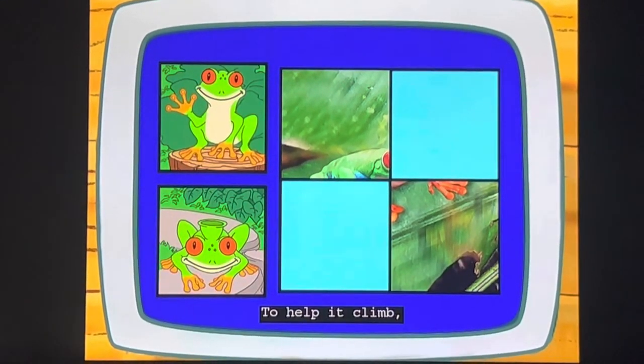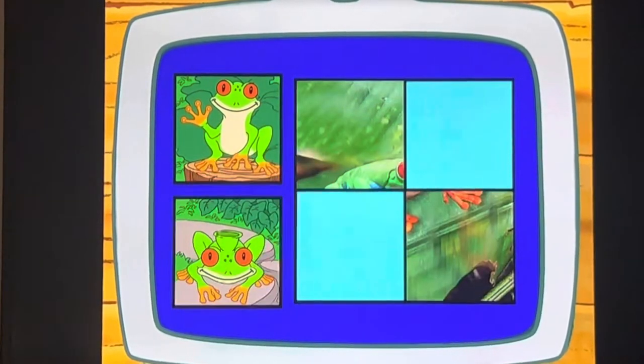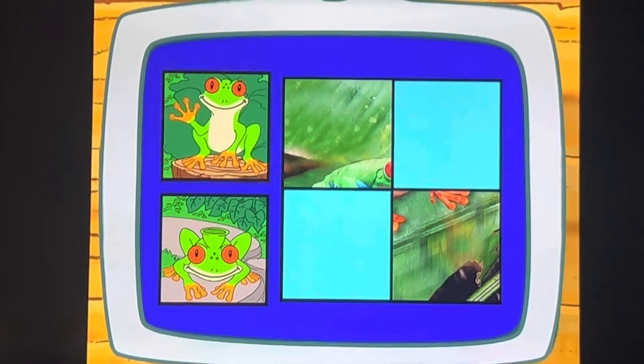To help it climb, does a tree frog use its toes or its nose? Toes! Its toes, right!